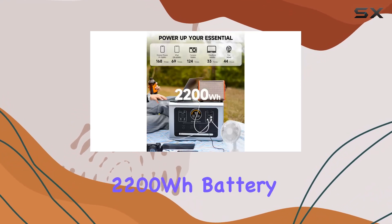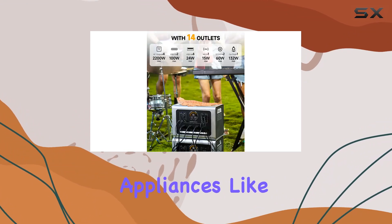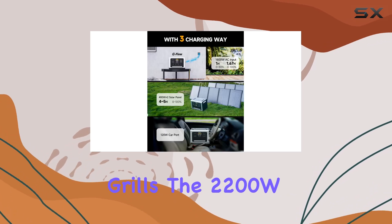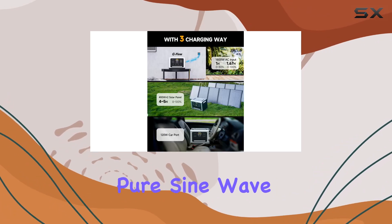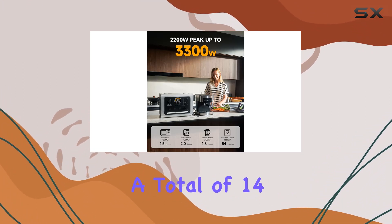Boasting an industry-leading 2200Wh battery capacity, it can handle high-wattage appliances like microwaves, coffee makers, and electric grills. The 2200W pure sine wave inverter ensures a constant voltage to protect your equipment from damage.